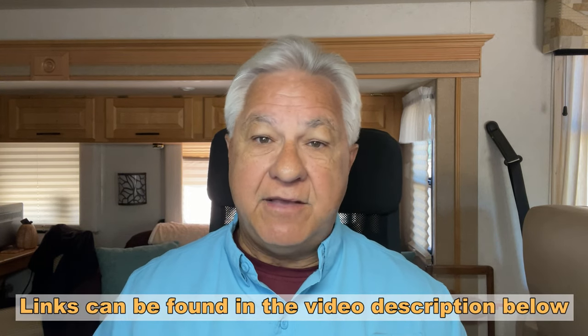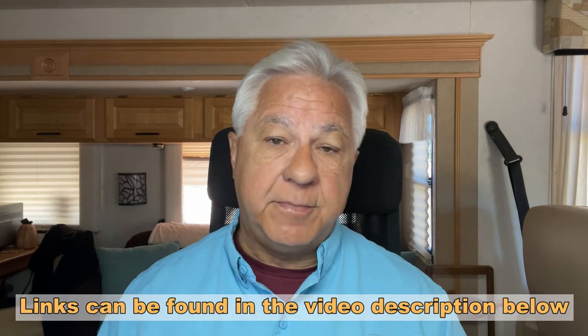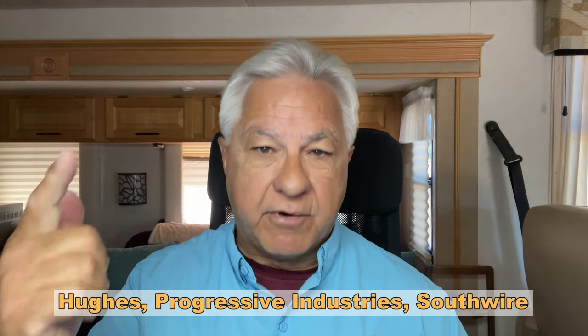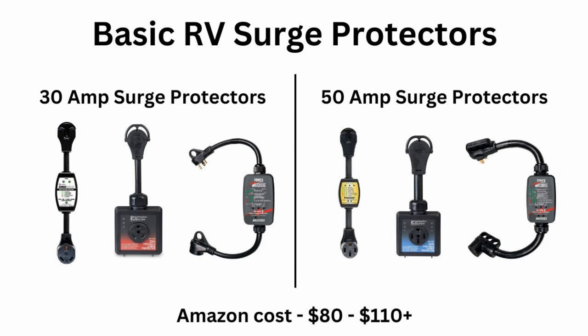There are lots of brands of surge protectors on the market, and many of them may be just fine. I'm going to suggest three brands that I have either personally used or have had many people tell me they've used successfully with good reviews: Hughes, Progressive Industries, and Southwire. Let me show you some examples for those watching the video now of basic surge protectors made by these three companies.